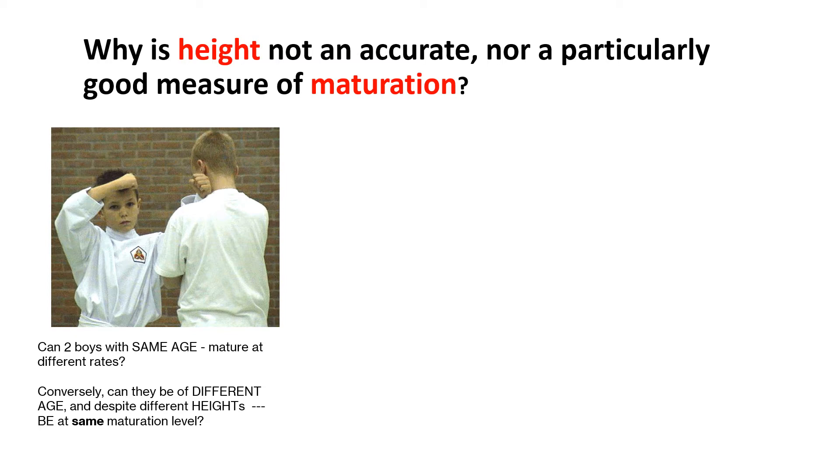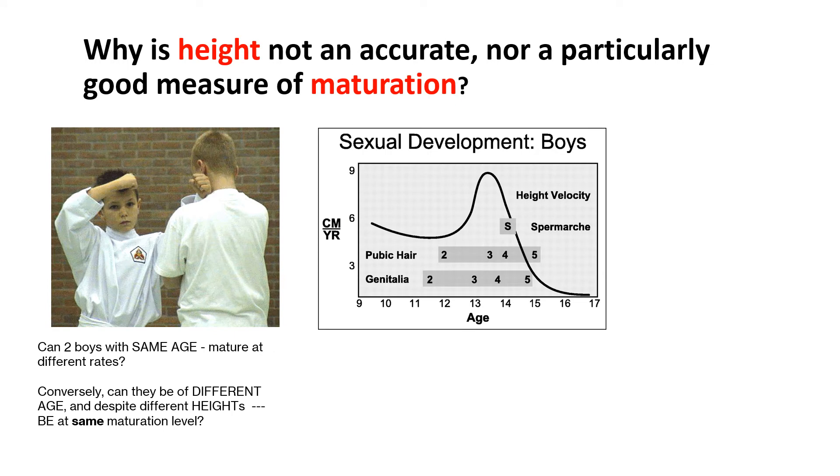Height is raw data that depicts distance information. It is stature at a certain age, but why is it not a good measure of maturation? It is not derived like velocity — delta D over delta T. This is depicted in the middle graph, where the mountain, which is height velocity, shows the spurt of growth that occurs at no other time in life. At its apex, PHV, or peak height velocity, indicates when the child is growing the fastest. Overlaid in the graph are other measures of maturation. What do those numbers mean — 2, 3, 4, and 5? And what do those words mean? Spur, marquee, pubic hair, and genitalia.